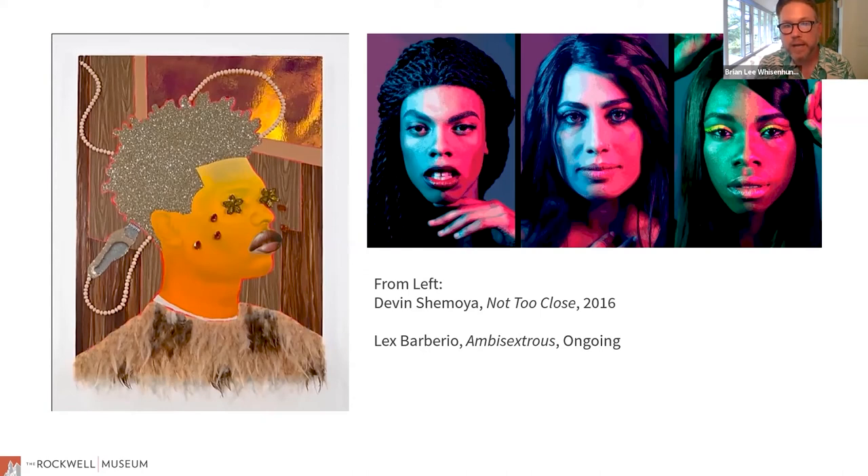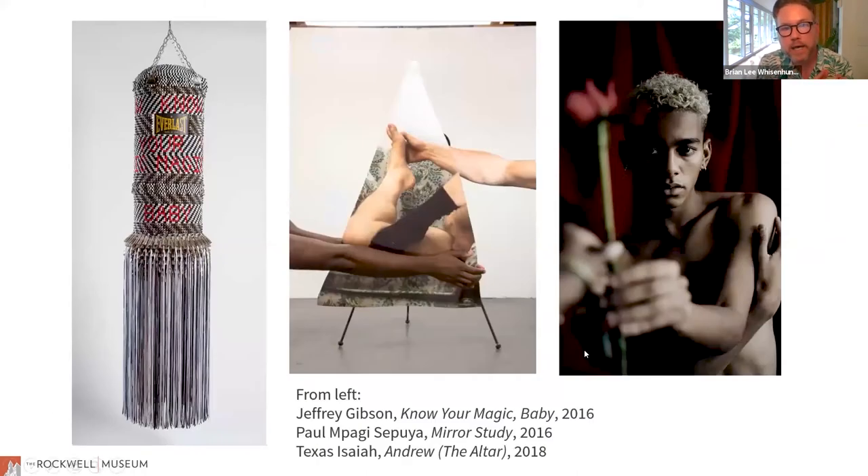Lex Barbario has an ongoing project called Ambisextress, exploring the gender identity of people who hadn't thought about exploring it. So it's not necessarily depicting transgender people, but having people step out of their comfort zone about their assumptions on what their gender depiction looks like and explore some other ideas about themselves. Jeffrey Gibson is Creek and Cherokee queer artist — this is from his series of beaded punching bags, an actual Everlast punching bag that has been beaded. It says 'know your magic, baby.' He does large banners and lots of fiber work very much rooted in traditions of indigenous art making, brought to a contemporary scale.